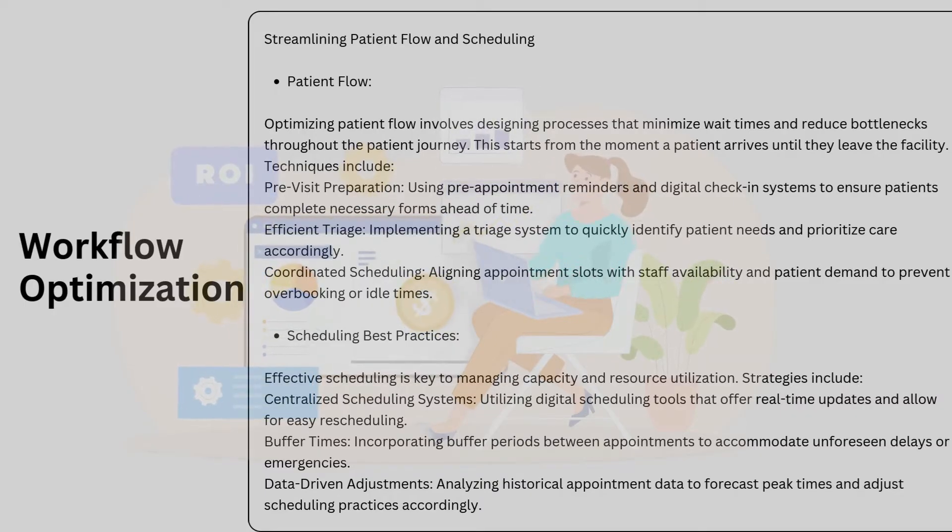Coordinated scheduling: here's where it gets interesting. Appointments are scheduled in harmony with staff availability and patient demand. This coordination minimizes overbooking and avoids long, idle periods. It's like conducting a well-rehearsed orchestra where every instrument plays in perfect time. With centralized scheduling systems and digital scheduling tools providing real-time updates, any adjustments — like rescheduling a patient — are a breeze. This centralized approach keeps the entire operation fluid.